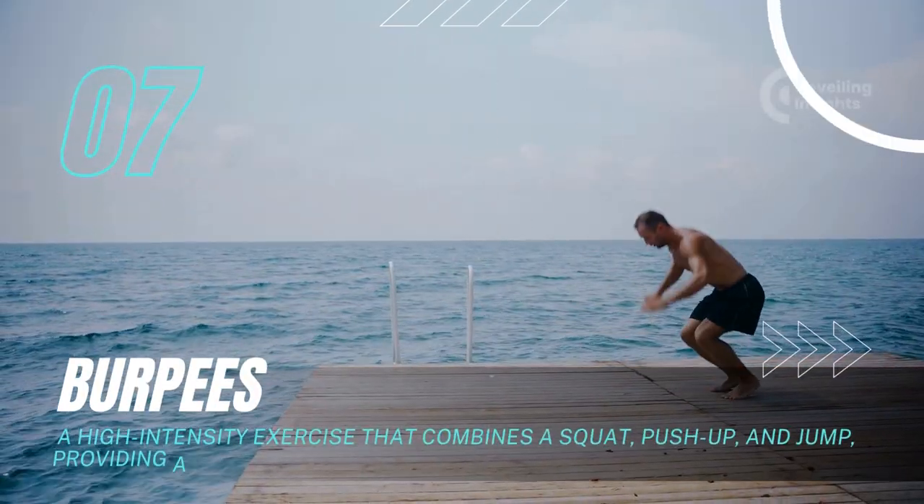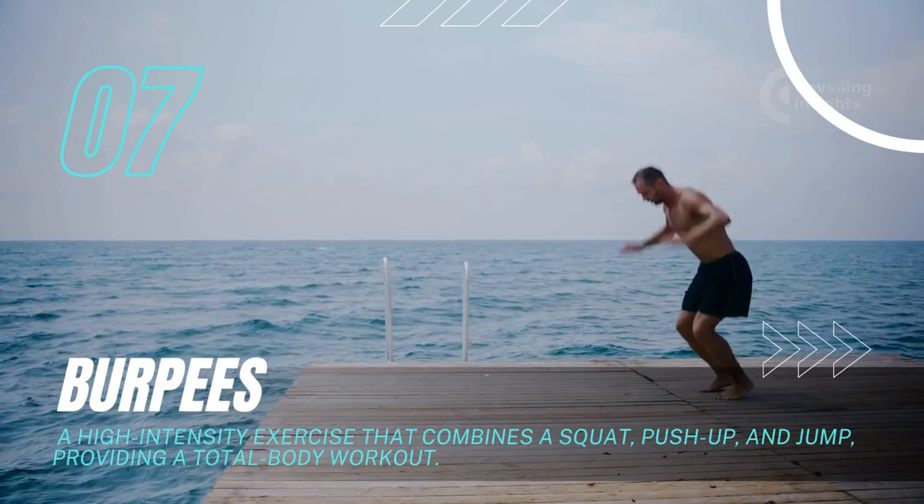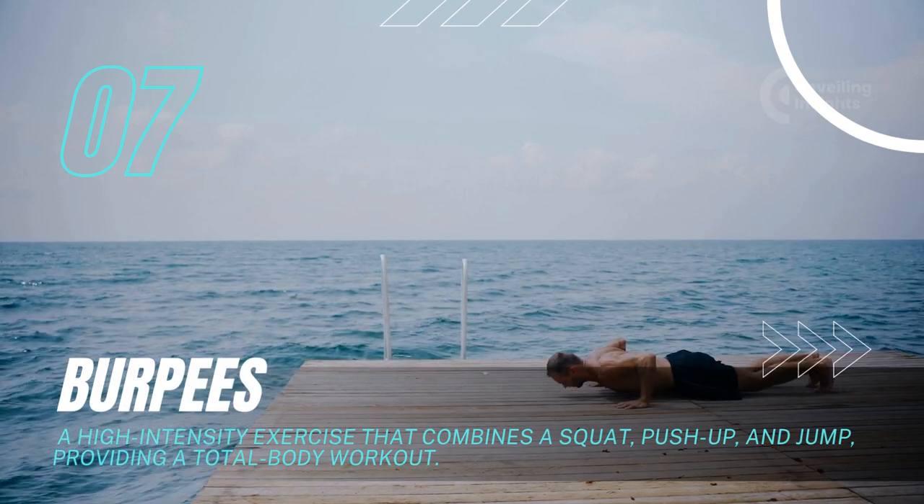Burpees: A high-intensity exercise that combines a squat, push-up, and jump, providing a total body workout.